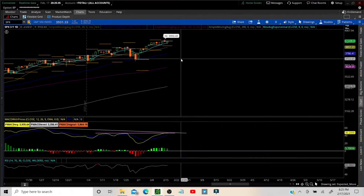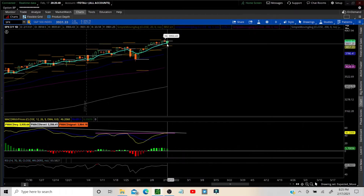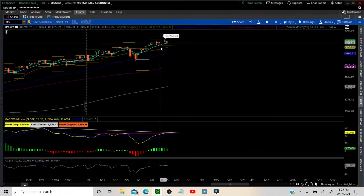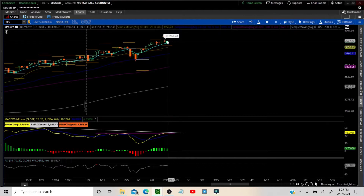Please hit that subscribe button and the like if you like this information — we want to spread the word and get those algorithms working for us here on YouTube. Here we are on the options expected move. I'll label this up top. If you're not familiar, it gives us a playing field — we have the lower end and higher end.